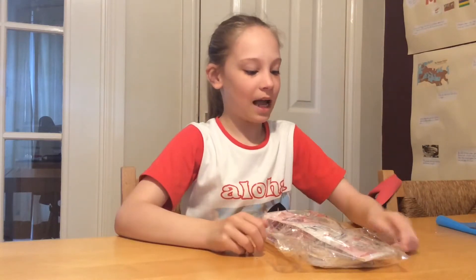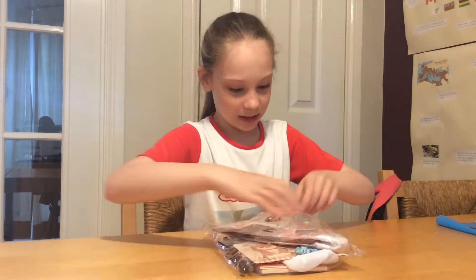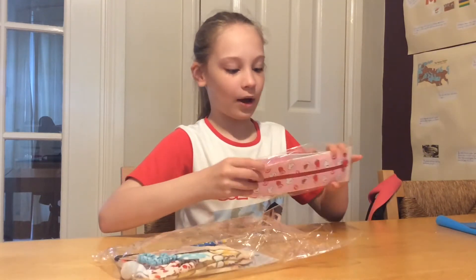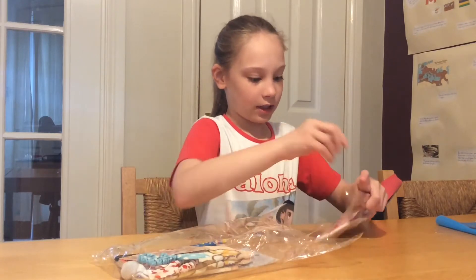Hey Scar Squad, welcome back! Today I'm going to be opening this kawaii pack, so let's just get right to it. The first thing in this kawaii pack is a pencil case — let's take it out of the package.